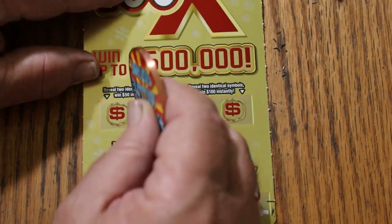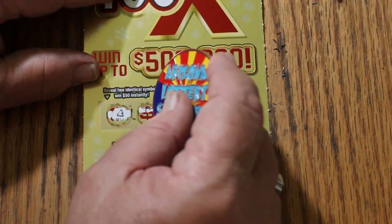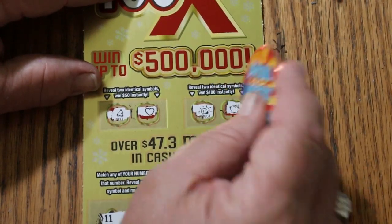As for the bonus — two identical symbols: a bell and a heart. Nope. A gold nugget and a piggy bank. Nothing.